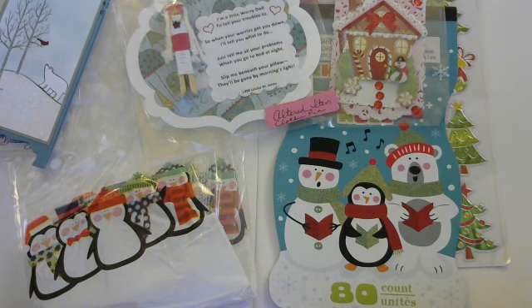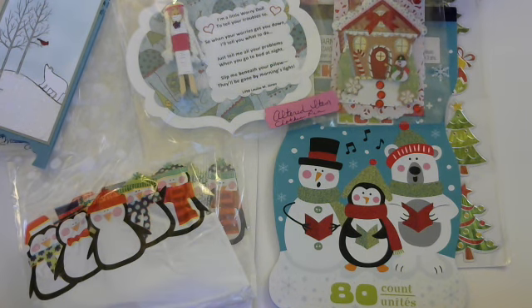I'll do an update video here in a little bit, but this amazing entry comes from Cathy's Cards here on YouTube. I'm going to link her channel down below — totally go and check her out, she's awesome.